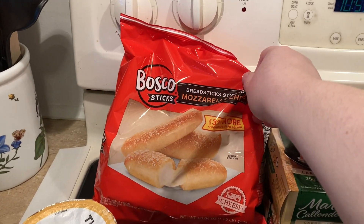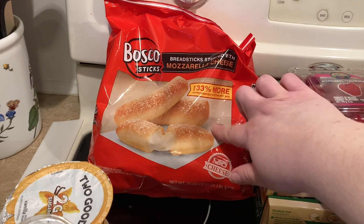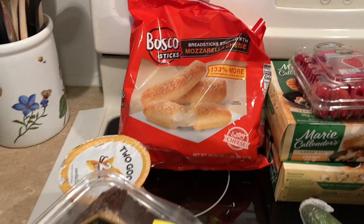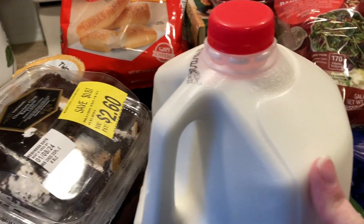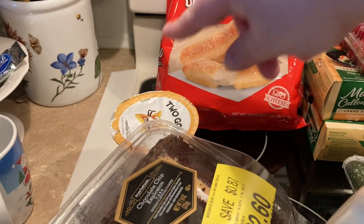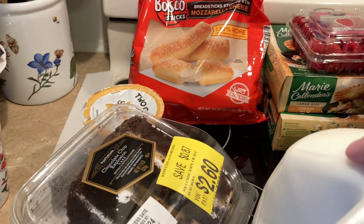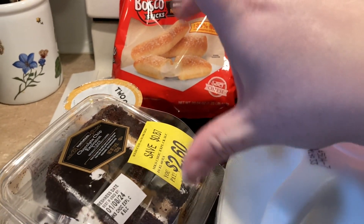Got the Bosco — I think that's how it's pronounced — mozzarella sticks; these are amazing. Also grabbed a gallon of milk, an English cucumber, and two of the two-good yogurts for making smoothies. I would have just got the big thing but they didn't have it.